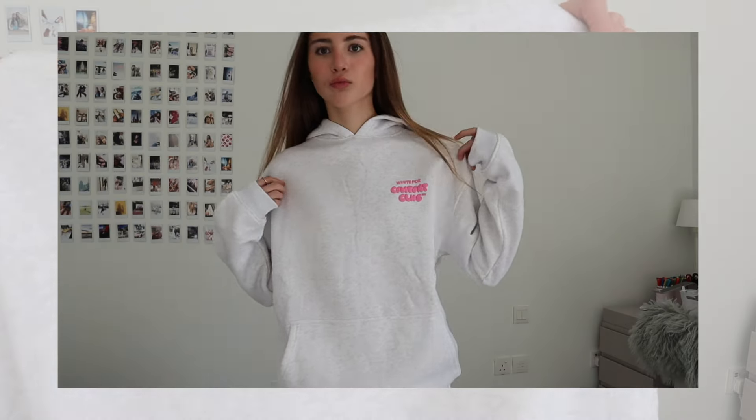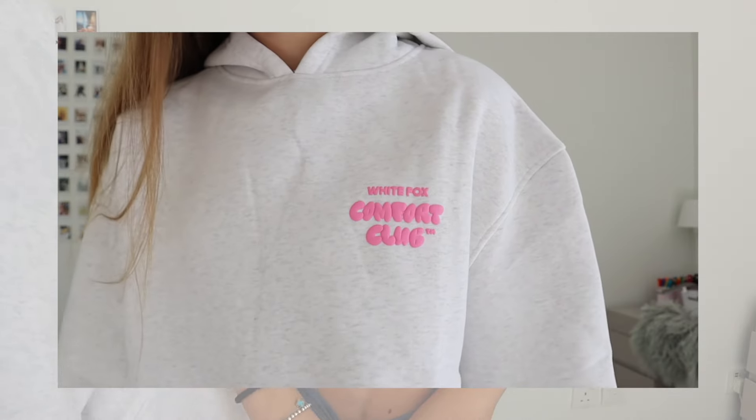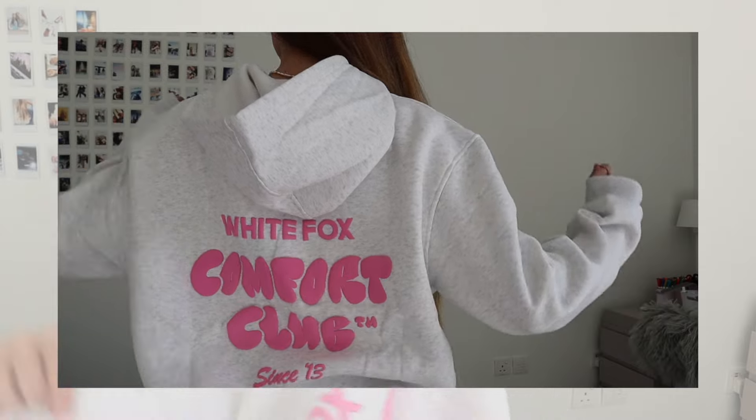I have another hoodie — if you guys can't tell, I'm a bit obsessed. This one is the Comfort Club collection. I love this pink color with the gray, it looks so nice. On the back it says 'Comfort Club' — just so cozy. I can even wear this in Dubai because when you go to the mall it's cold and you need a jumper.